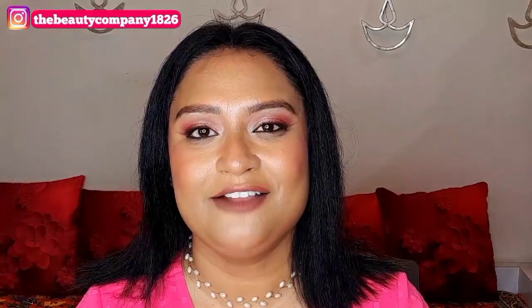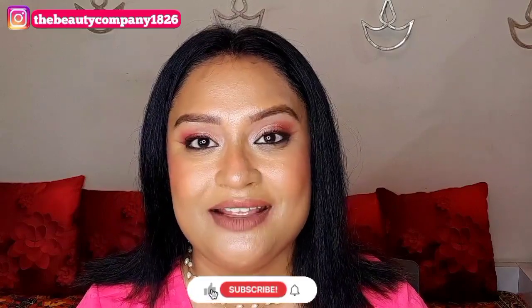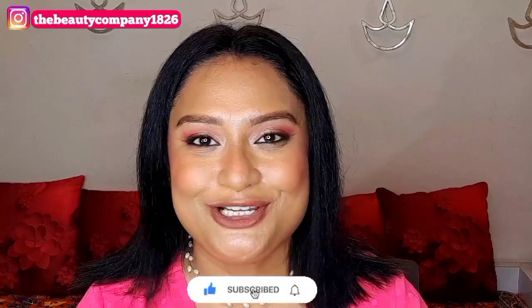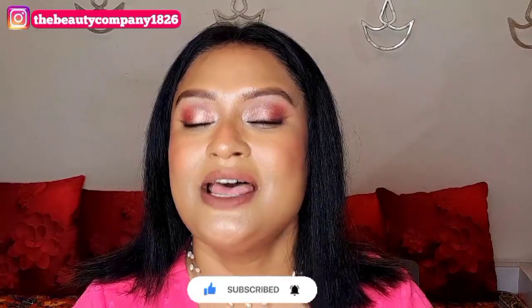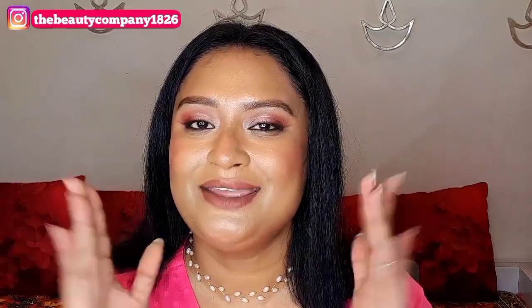Alright, that's it for today's video! Hope you found the content helpful and informative. If you did, please take a moment to like, share, and subscribe to my channel, and don't forget to turn on the bell button. You can also follow me on my social media handles linked in the description box. Come say hi and I'll see you soon with my next one — till then, bye bye, take care!